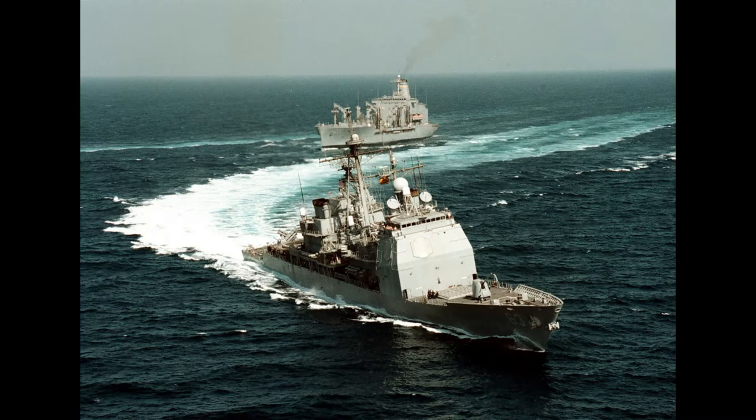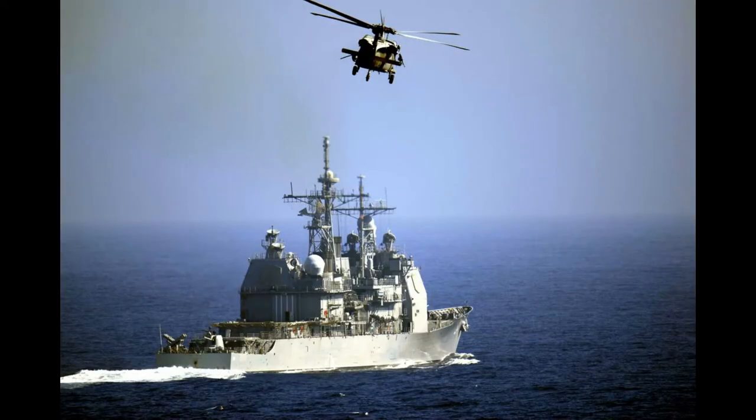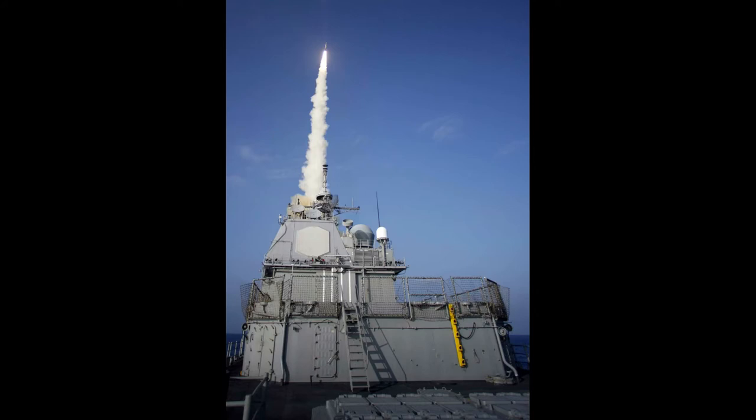Ticonderoga class guided missile cruisers are multi-role warships. Their Mark 41 VLS can launch Tomahawk cruise missiles to strike strategic or tactical targets, or fire long-range anti-aircraft standard missiles for defense against aircraft or anti-ship missiles. Their LAMPS-3 helicopters and sonar systems allow them to perform anti-submarine missions. With upgrades to their AN/SPY-1 phased radar systems and missile payloads as part of the Aegis Ballistic Missile Defense System, members of this class have repeatedly demonstrated their proficiency as mobile anti-ballistic missile and anti-satellite weaponry platforms.